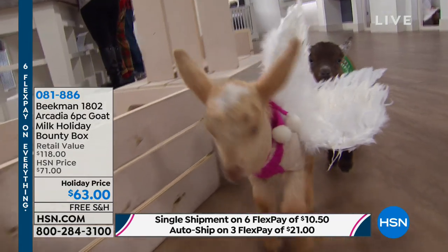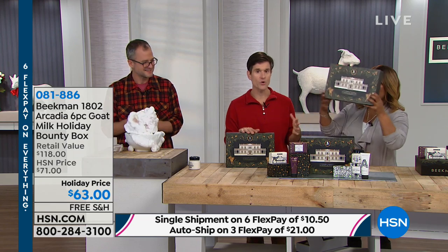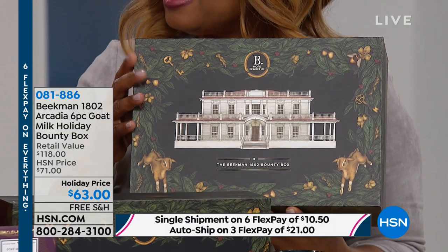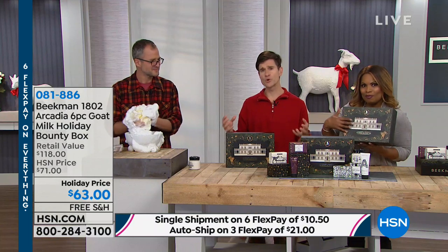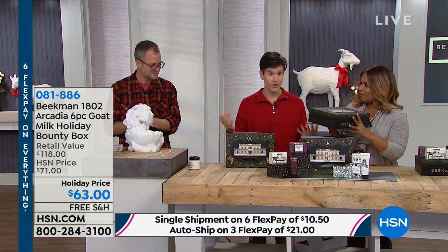Josh was talking about Jessica Rue, who's our spotlight artisan for the Bounty Box. Our company supports over 300 small artisans — our blacksmiths, our glassblowers, woodturners, ceramicists. They create beautiful things for Beekman1802, and we help support their careers and their livelihood.